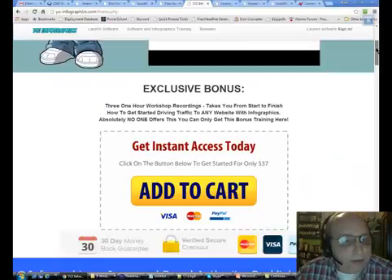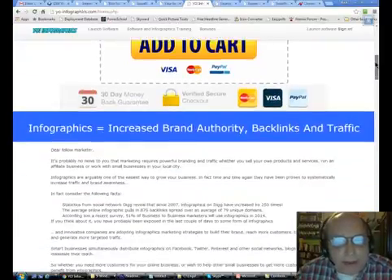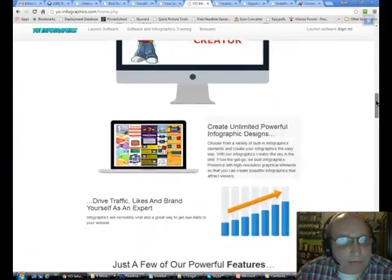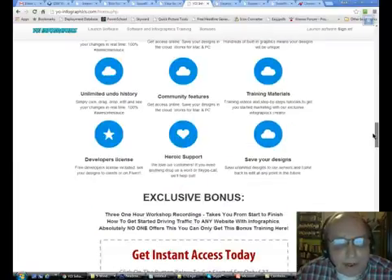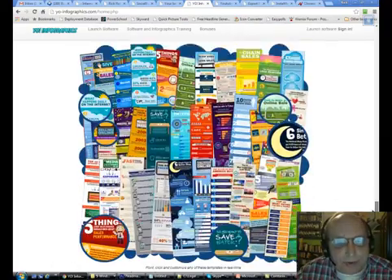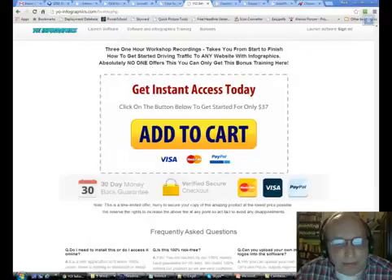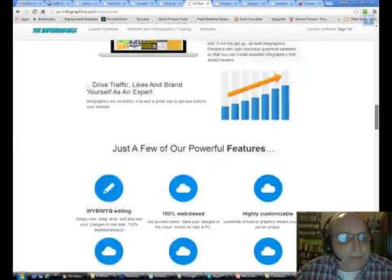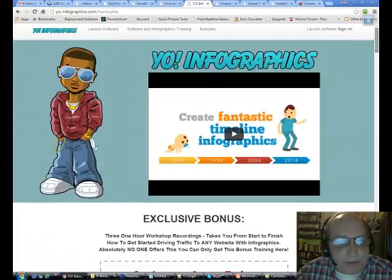I normally sell this for $67 and I've got it discounted right now during the holiday season to $37, but you're going to get it even cheaper than that. Again, this is only for 24 hours. This is a really excellent graphics creator program and the training I give you has tons of bonuses — some not even listed on the page — plus I've added extra bonuses as well. You're going to get three one-hour workshop recordings showing you how to go from start to finish creating an infographic and using it to get traffic to your websites.